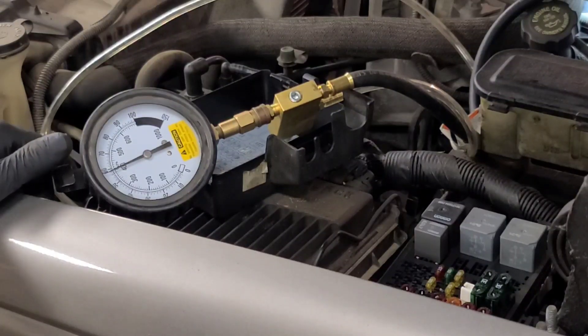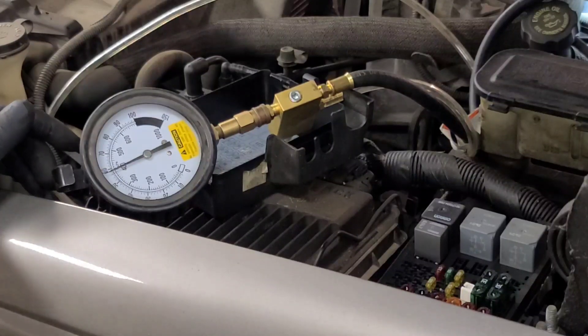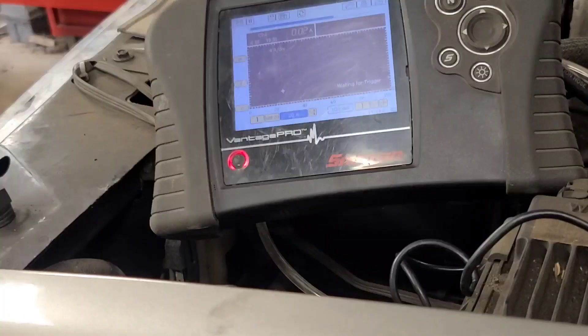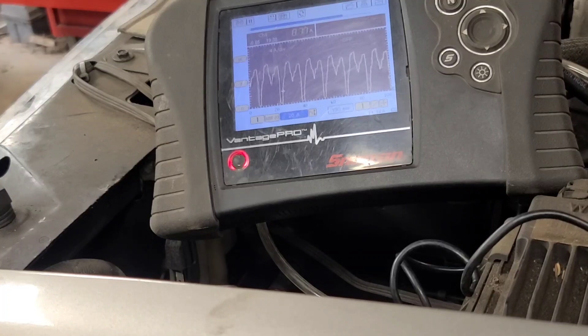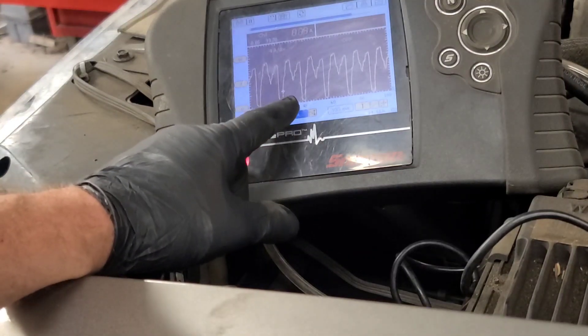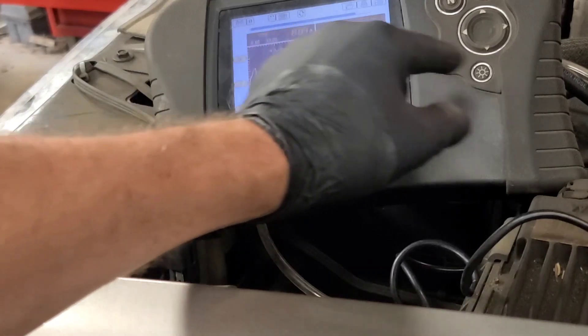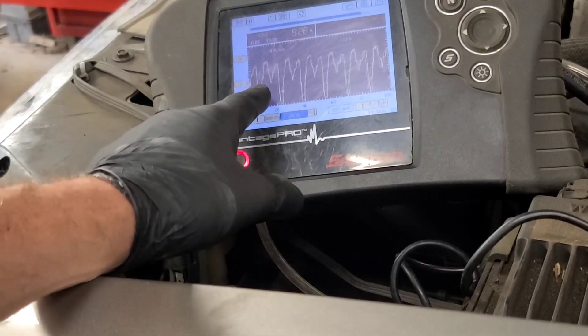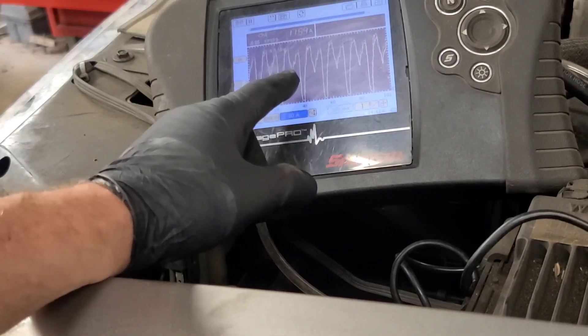I think we're going to run an injector flush on this thing, and I'm going to do a lab scope pattern of the fuel pump just to see what the brushes look like in it. I got the low amp clamp set up over top of a looped switch, and we're looking at the fuel pump current ramp, and it's not good. You notice how it's dropping out — it's got a worn commutator bar in the fuel pump. It should be a consistent ripple, not like this one here. It just changed too.